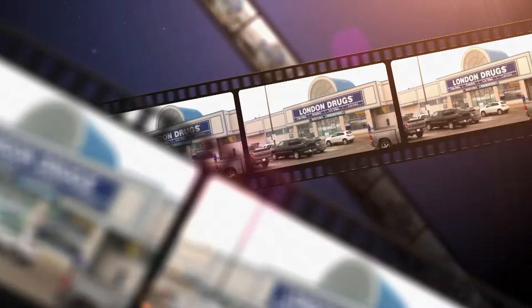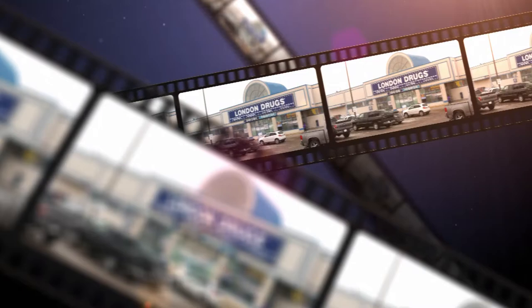Now here's what's new at London Drugs. Hi everybody, it's Jason from London Drugs Cameras and Electronic Department. I just want to highlight a couple of items for you today.